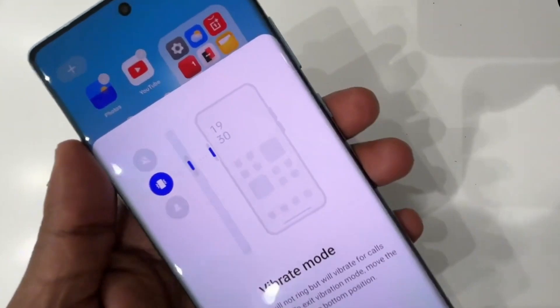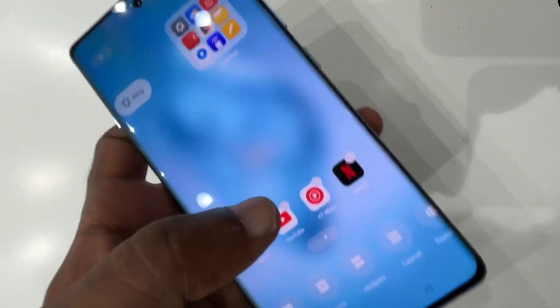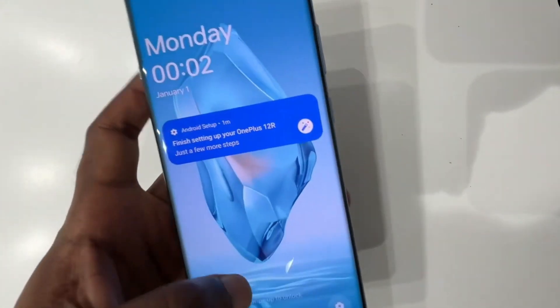Spotted by an unofficial OnePlus system apps channel on Telegram, the Android 16 Beta 2 for the OnePlus 13 brings a customizable battery charging limit to the smartphone, allowing users to set the battery charging limit between 80% and 100% instead of the fixed 80%.